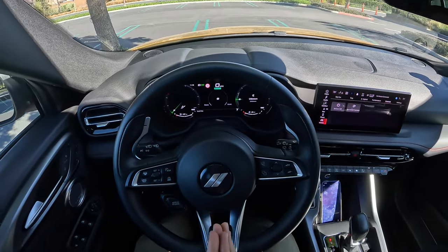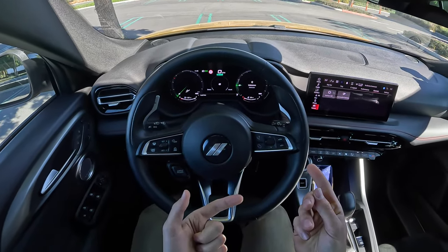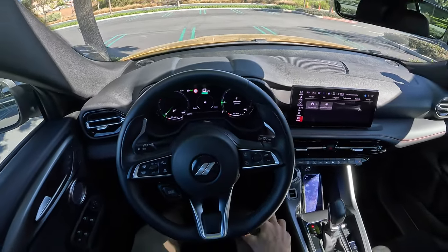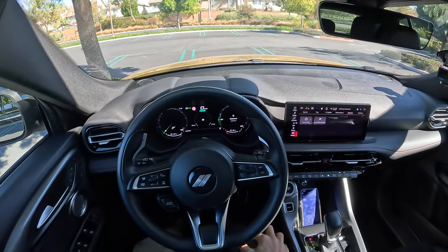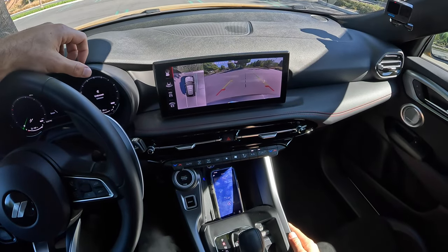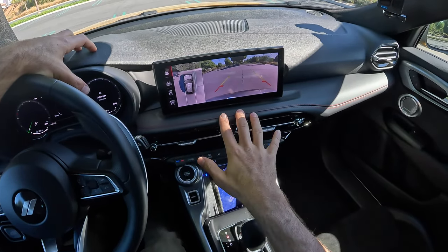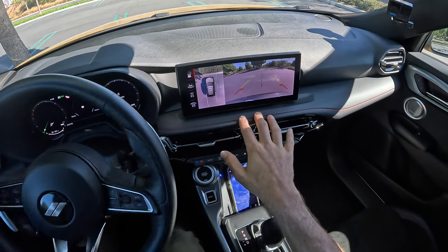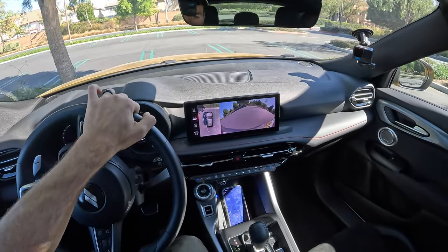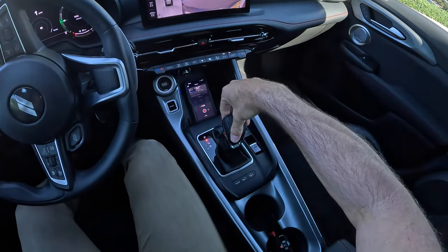We are going to start out in electric mode. The EPA rates the Hornet RT at 32 miles of range on a full charge. Right here it says we've got 26 miles of range at just over three-quarters battery — that matches up nicely. Pulling into reverse brings up a surround view camera system with a few different rear and front angles to choose from, including trajectory lines. I'll pull up the wide angle rear view — my favorite for safety.